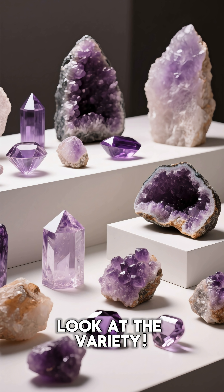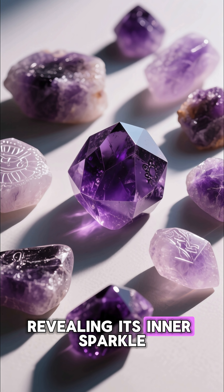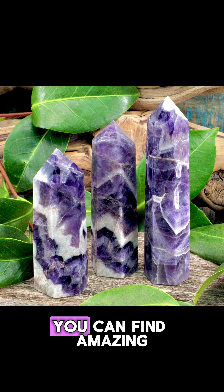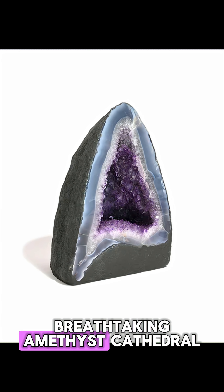Look at the variety. Here's a raw piece, fresh from the earth. And here it is polished, revealing its inner sparkle. We even have it carved into beautiful shapes. You can find amazing formations like this layered chevron amethyst, or this breathtaking amethyst cathedral.